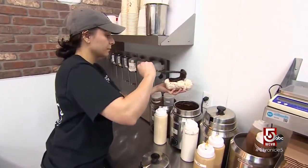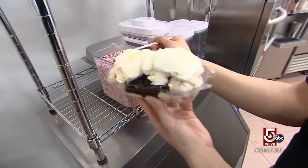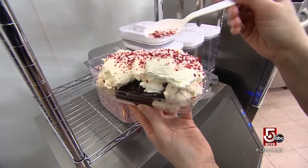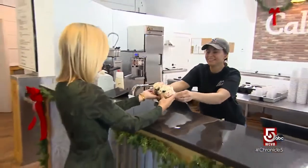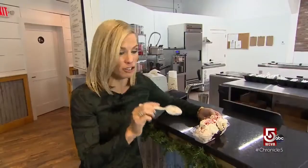While the flavor stands out on its own, the team at Cal's tops it with hot fudge, homemade whipped cream, and crushed candy canes for a festive ice cream sundae. Oh my goodness — this is my lucky day. It is delicious.